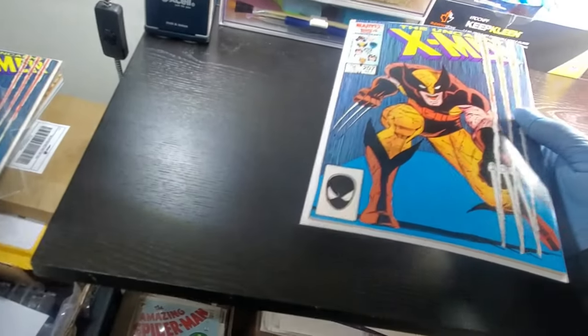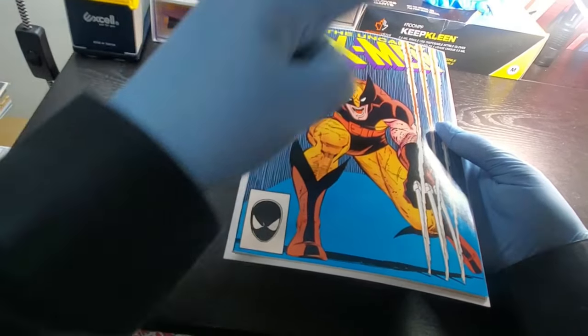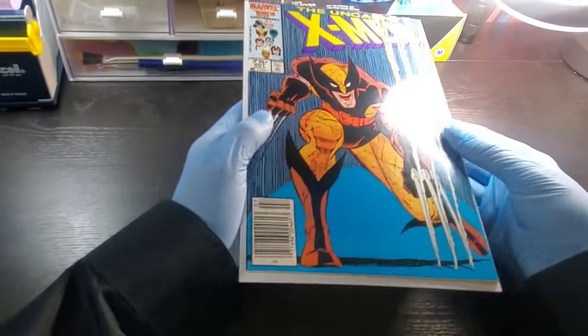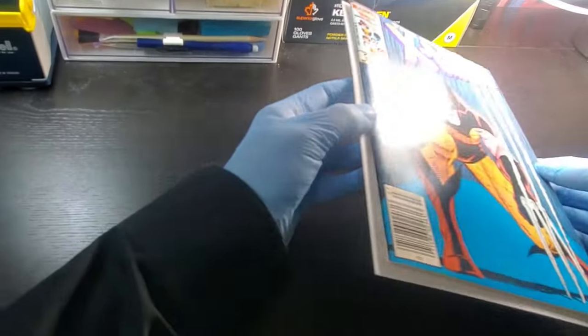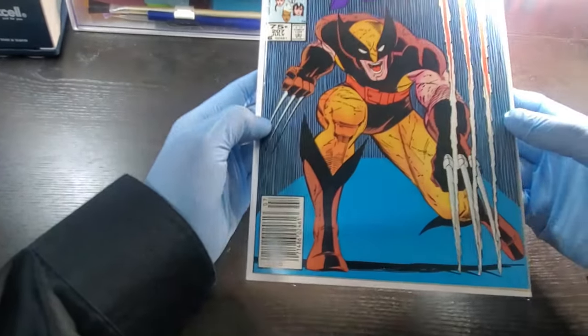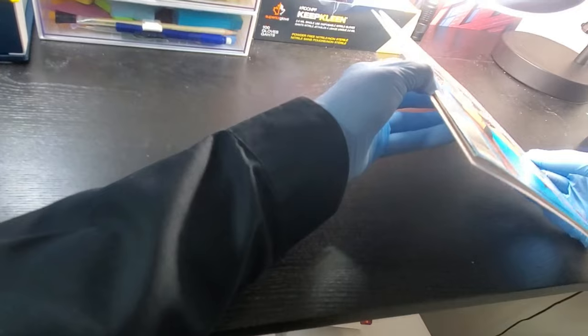Now I'm going to pull out another copy of this book in a lower grade and we're going to see why it's a lower grade. So this is a newsstand versus the direct edition we just had. If you were to look at this book, you would almost think it was the same grade — it looks really good if you just hold it up. Could be a 9.4 or 9.6. However, if you get it down in the light at angles, you can start to see it's rife with ticks.